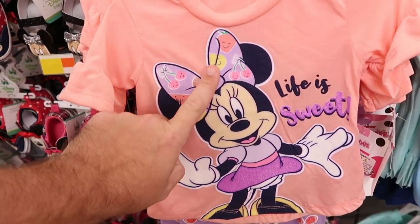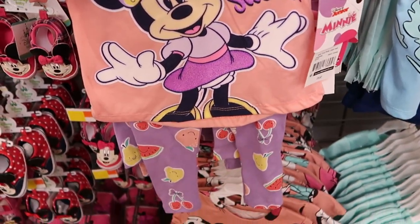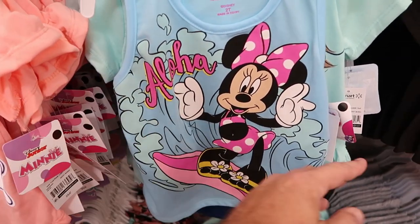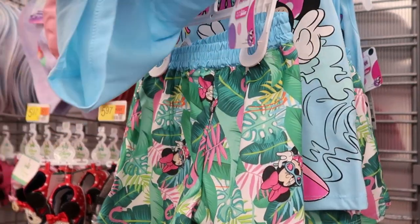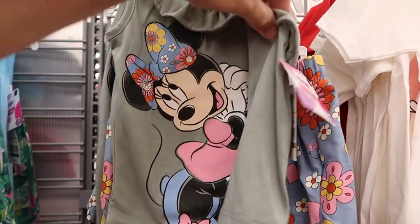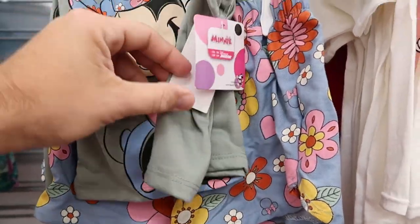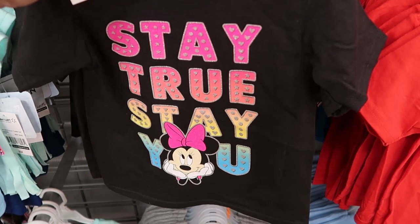The great thing about Walmart is they have so many different outfits with matching shorts or leggings. Look at the frillies on the sleeves with lots of fruit and Minnie Mouse's bow — it says 'Life is Sweet,' the entire set with leggings is $15.50. Over here a tank top that comes with matching shorts, she's riding the waves and it says 'Aloha,' $15.47. There's also another tank top with a unique neckline — Minnie Mouse has flowers on her bow with matching shorts, $15.47.